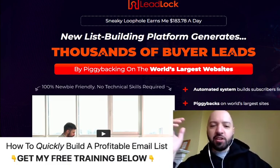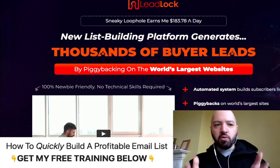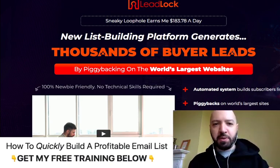Hi there guys, Johnny Rose here and welcome to my Lead Lock review — my Lead Lock review with my exclusive Lead Lock bonuses. Stick with me today, you're in for a treat.